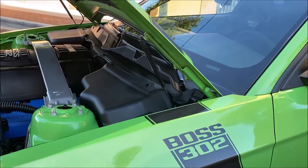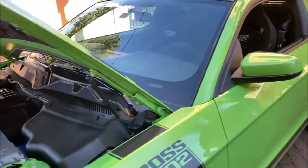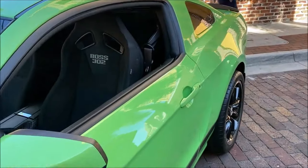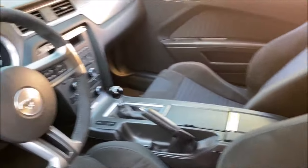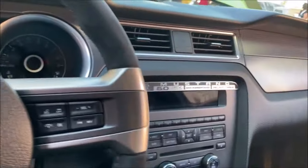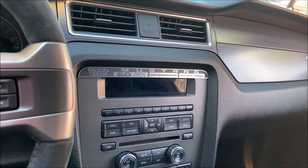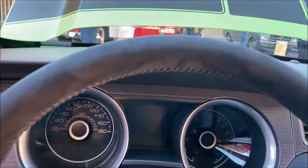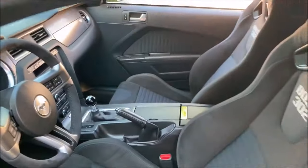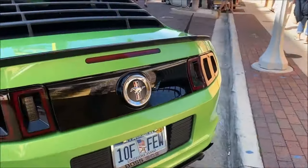This car is mostly stock. The owner tells me that the hood lift supports are one of the only modifications he made. Come over and look inside the interior — you see the Recaro seats with the Boss 302 emblem. Look at that display he's got over the radio: 444 horsepower, 380 pound-feet of torque. Beautiful interior. This is a really nice car.